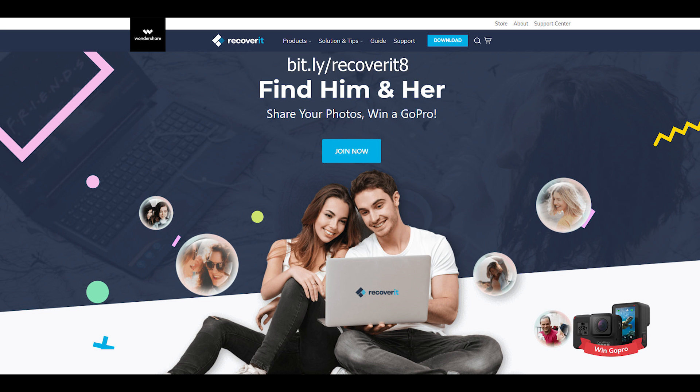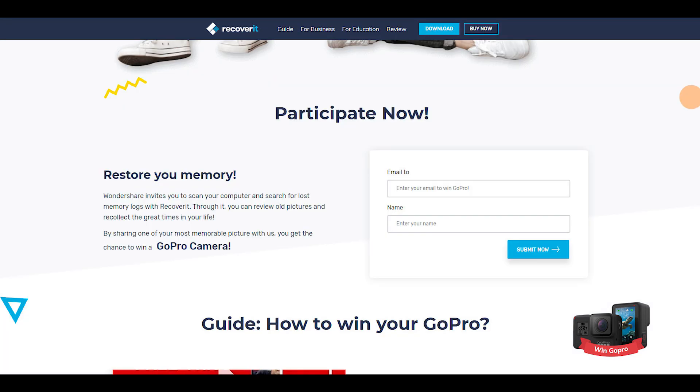So what you need to do is go to this website here. I've put a short link on screen: bit.ly/Recoverit8. If you go there in a web browser, it'll take you to the page you can see here. Click on Join Now and it'll take you down to the next part of the page where you get to enter your email and your name. If you do that, they'll drop you an email with a serial key to unlock the full version of their software. Whereas usually you're only allowed to recover 10 photos at a time, you can now recover as much as you want over a 30-day period — so bargain.